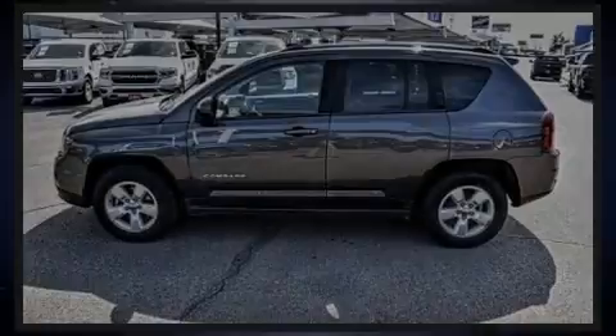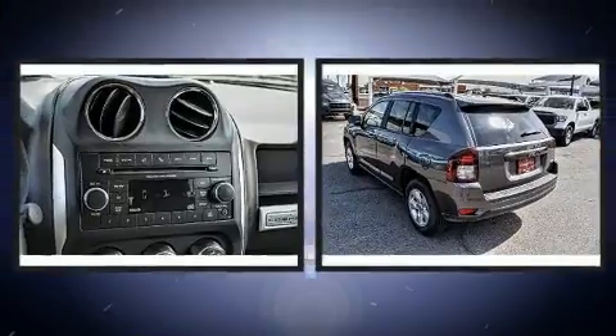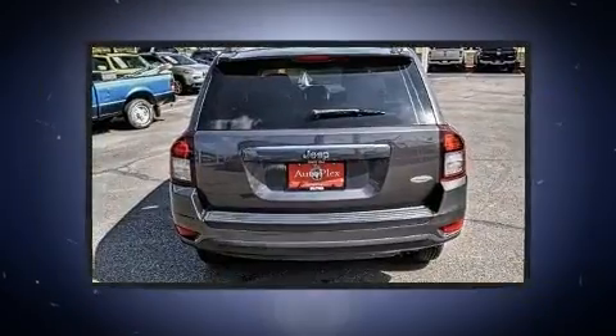Experience driving perfection in the 2016 Jeep Compass. With fewer than 50,000 miles on the odometer, this four-door sport utility vehicle prioritizes comfort, safety, and convenience.